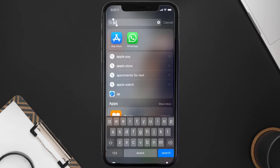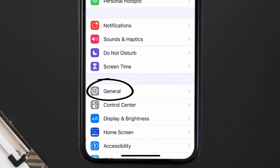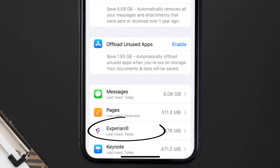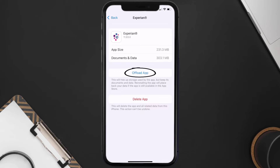Go to your device settings, and then scroll all the way down to General and tap on it. Then tap on iPhone Storage. From here, search for the Experian app and then tap on it. Once you're on this screen, you need to tap on Offload App.